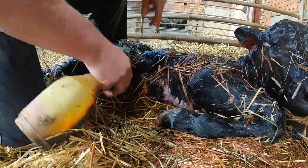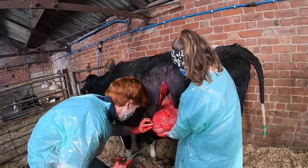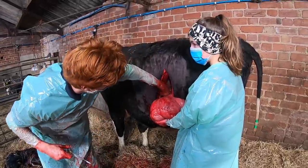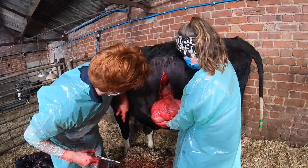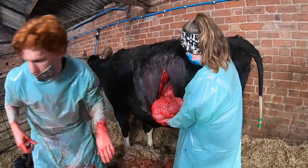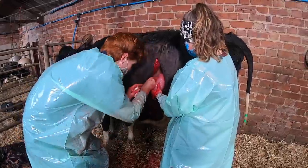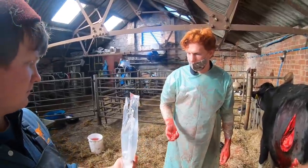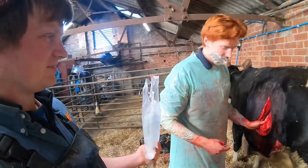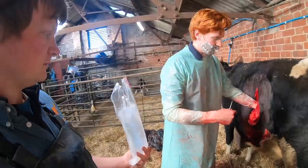When a cow's had a caesarean, how will she be for future pregnancies? She'll be fine, just keep an eye on her. It depends on why she had the caesarean — if she's got a narrow pelvis, it's most likely to happen again. As she's a heifer hopefully she should be fine, but put an easy-calving bull on her next time. Pop this sterile saline solution back in — solution to pollution is dilution, so any bugs in there get washed out.